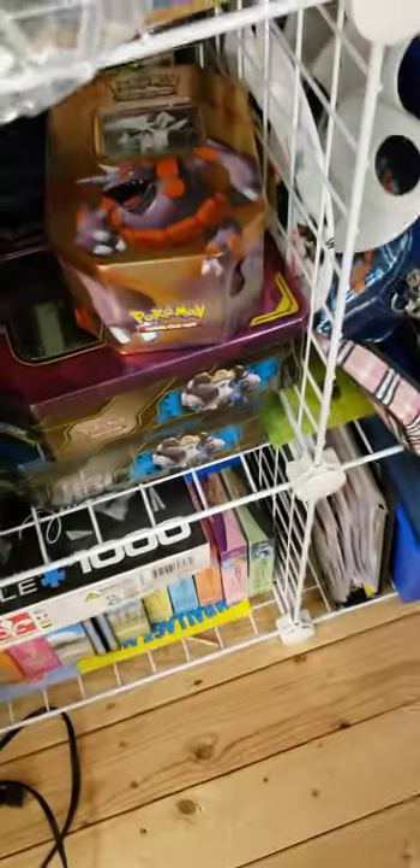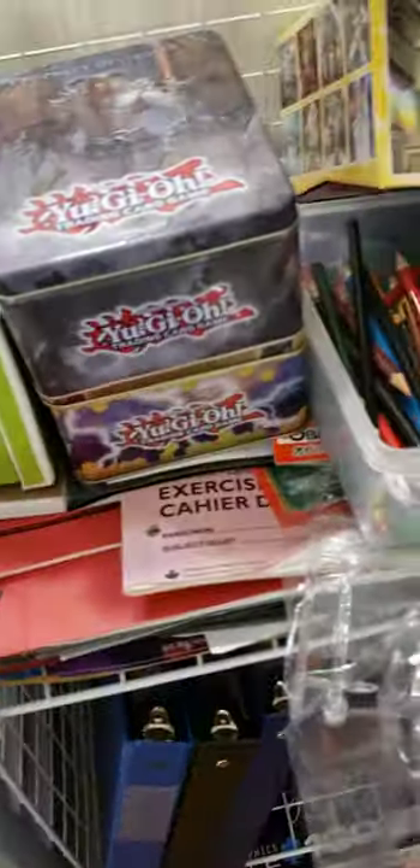Then we got my trade binder, number binder, Gullian Corsla binder, Bakugan trade binder, some random tins full of commons here.